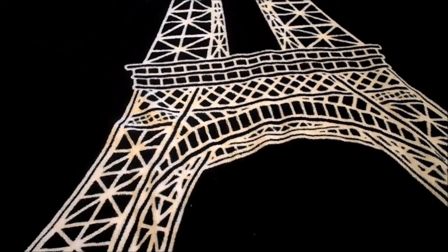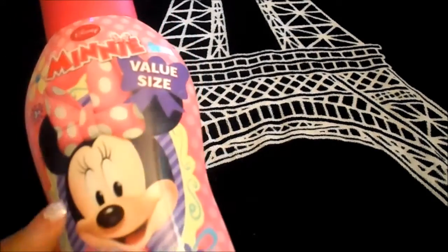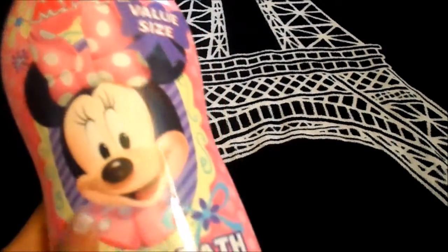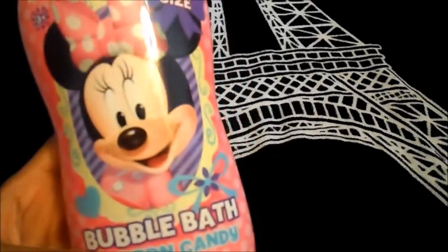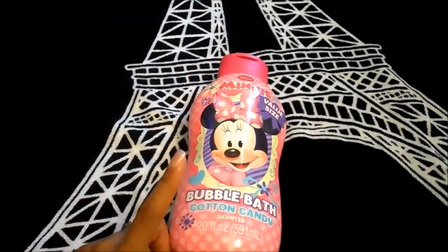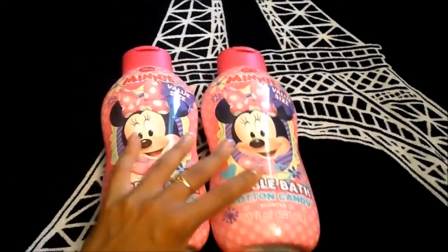She has been using them up like nobody's business. So I found these — they are the Minnie Mouse value size bubble bath in cotton candy scent. It's 24 fluid ounces and it was $2, so I picked up two of these.